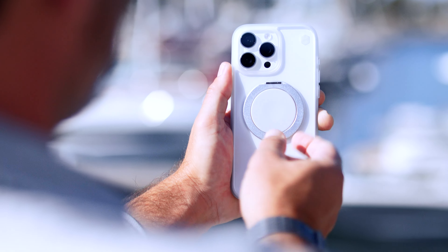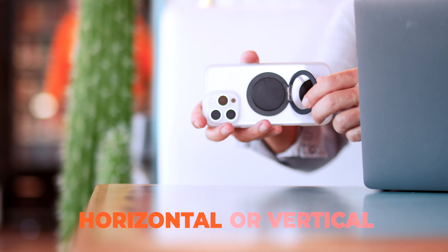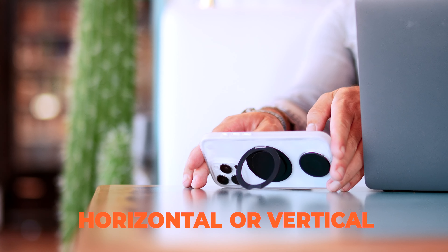One disc even has a relaxing ratcheting swing-out ring that also doubles as a handy kickstand at any angle, perfect for hands-free viewing.